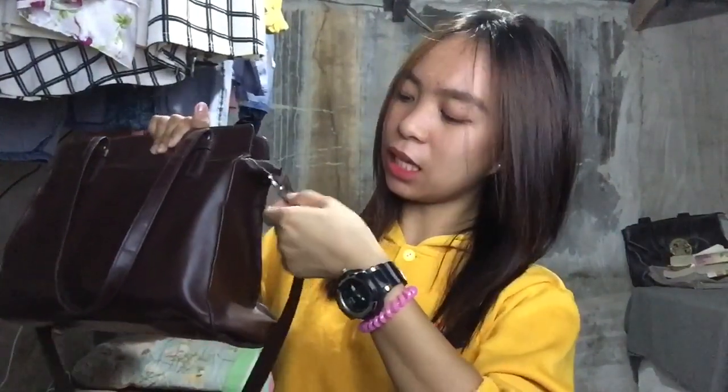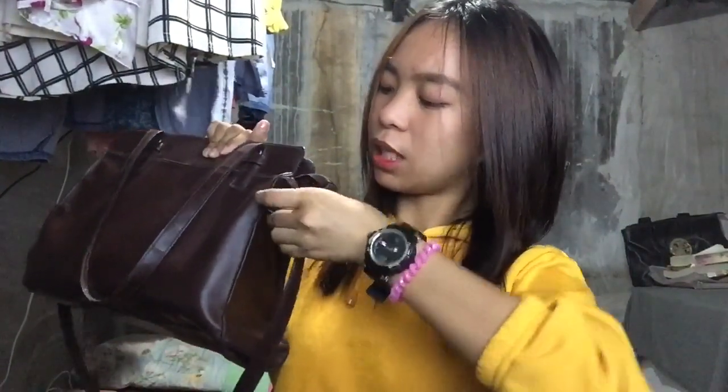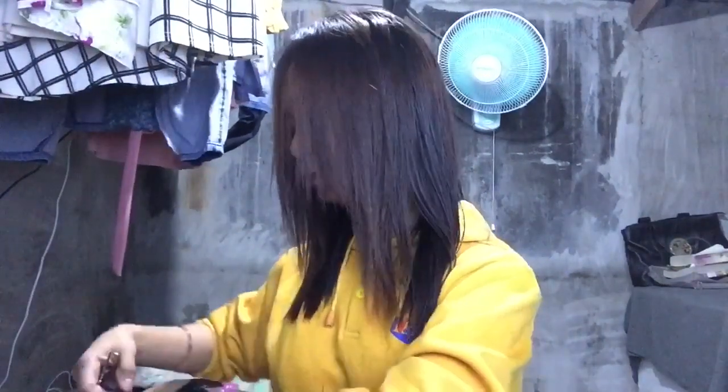What I love about this bag is that the strap is detachable — so it's 2-in-1. You can remove the sling strap and carry it as a handbag, or attach it and wear it as a sling bag. It depends on your mood and what style you want. Okay, let's open it!